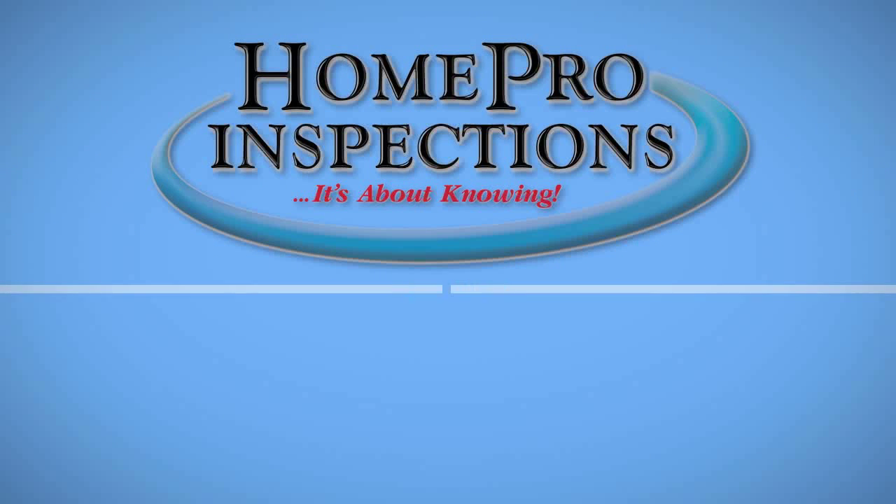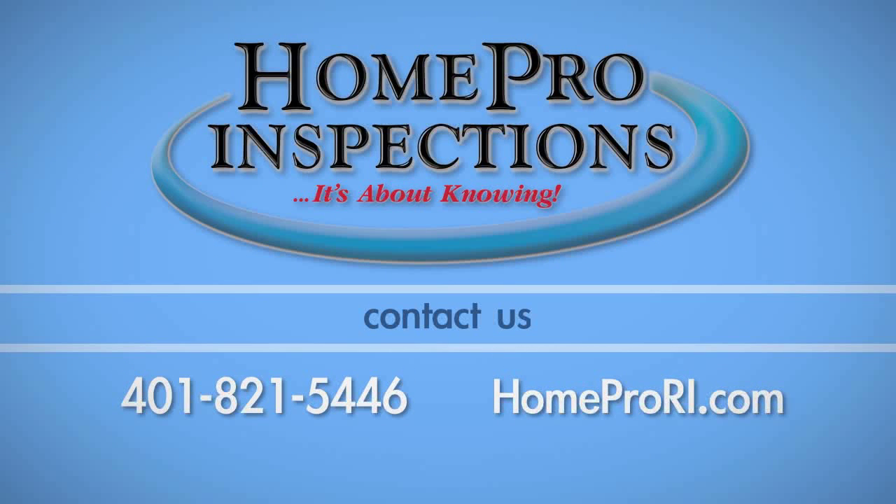If you have any questions about this process, call Home Pro Inspections of Rhode Island at 401-821-5446.